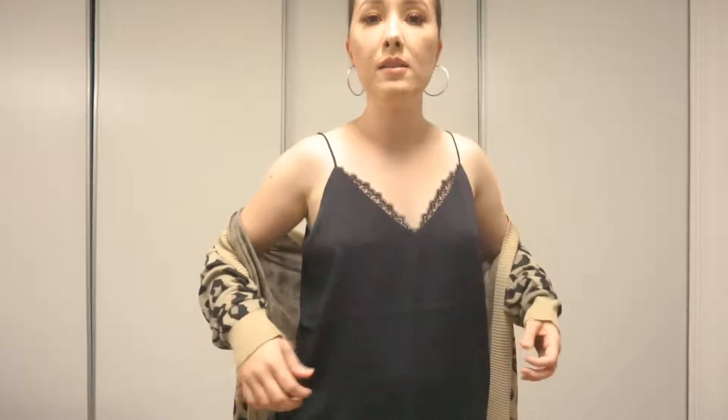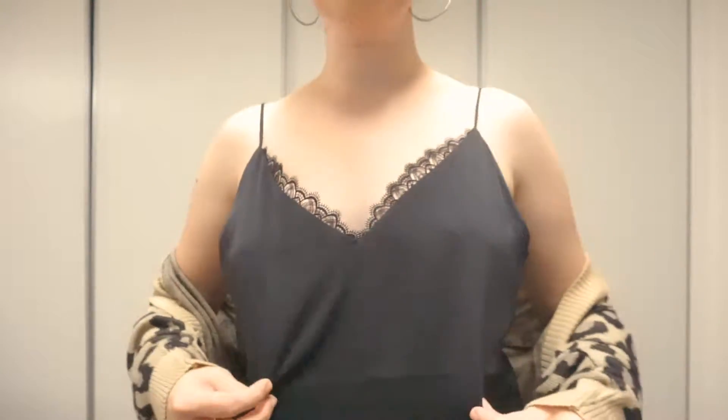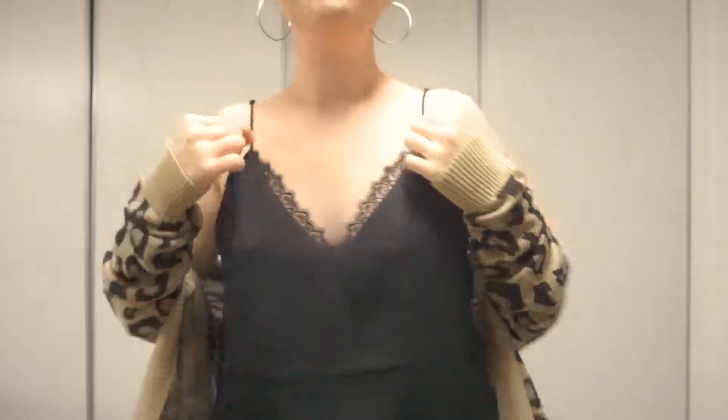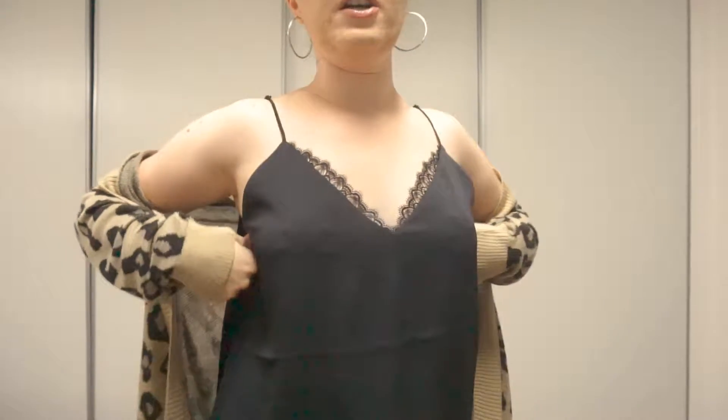Next up is this black lace cami from Express. It has a lace detail with a v-neck. It comes in a textured material with adjustable straps. I got mine in a medium. I kind of wish I got it in a small — I feel like the upper area would sit a little bit nicer underneath my arms. It does have a nice length to it, so it's really easy to wear with leggings. It's a staple to have in your closet. I'd definitely pair it with a jacket like this because black goes with everything.